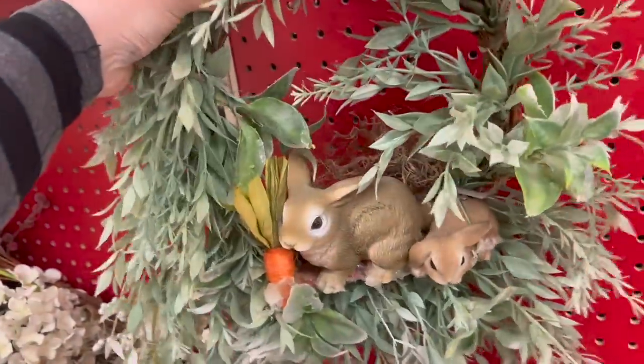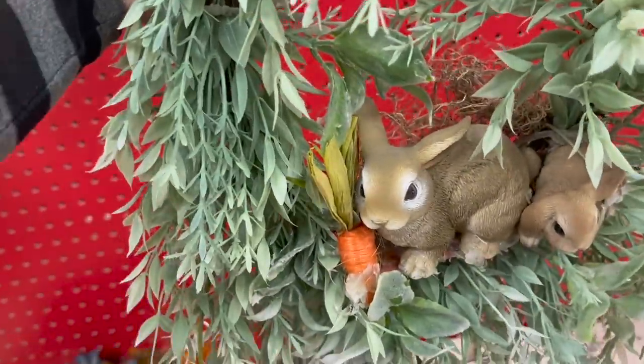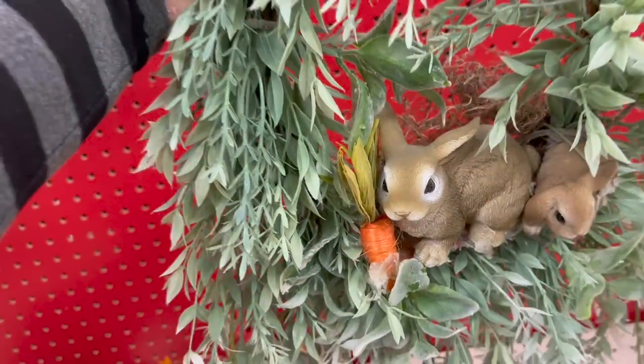Look at this metal tree skirt. My mom would love this — I'm going to get it and give it to her. She's going to love it, and it's only $5.99. You can't beat that.